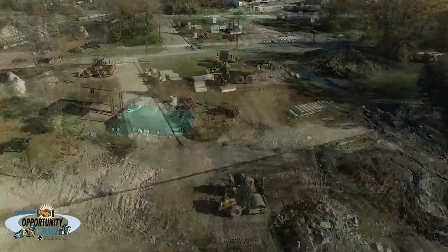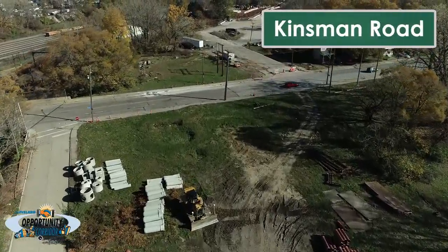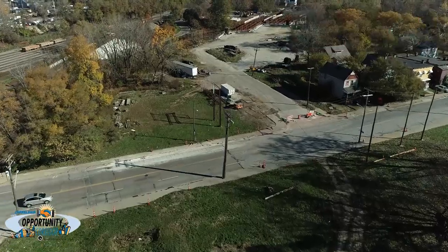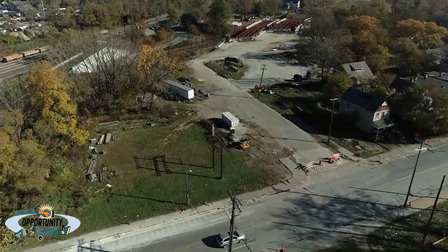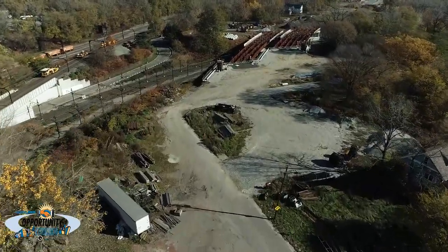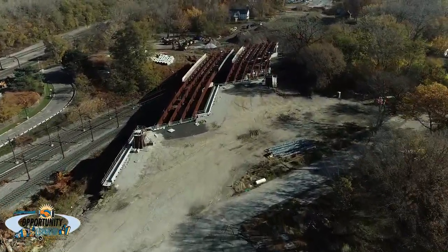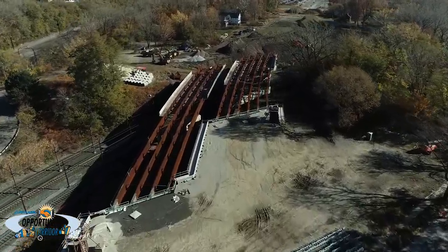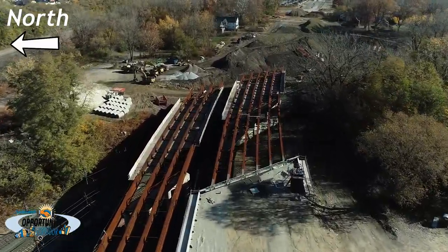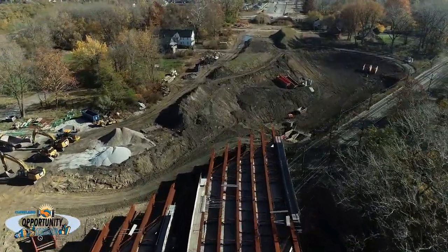The next major intersection is Kinsmen Road and Opportunity Corridor Boulevard, where utility relocation work is just beginning. Continuing to the east, construction is underway on another pair of bridges over RTA's Blue and Green Lines, forming another connection between neighborhoods that were once divided by this man-made barrier. North of the Blue and Green Lines, you'll also notice work to replace a culvert in order to construct an embankment.